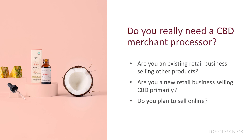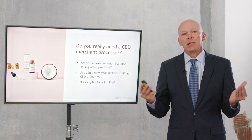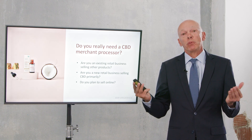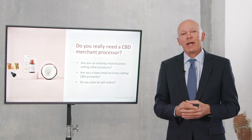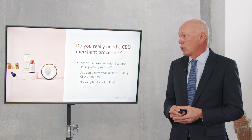And if you're going to sell online, you definitely need a CBD merchant processor. It's too easy for your merchant processor to look at your website and see that you're selling CBD. If they do see that, most likely they're going to reach out and let you know they cannot process CBD and will require you to take your products off your website. So that's what you need to consider when deciding whether to get CBD merchant processing or stay with your current processor.